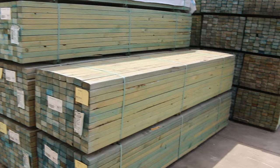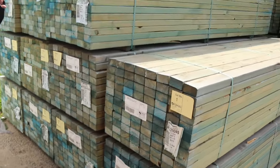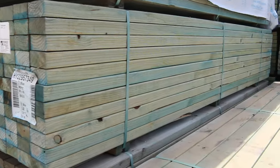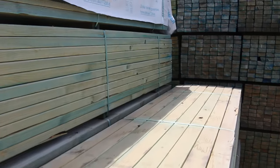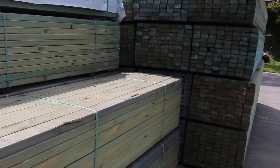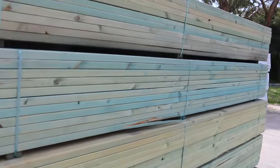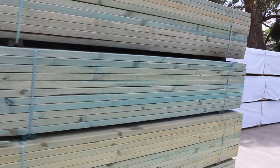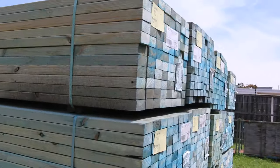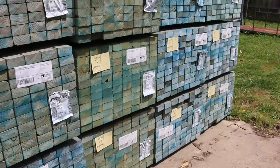Some great stuff in once again, starting right here. Have a look at this 90x45 termite treated blue MGP12 pine — unreserved. There's a whole double load of it there. You've got three meters here and then a whole row of 4.8s as well. Make sure you're here at the start guys because it will all go — it always does. First 34 lots there guys.